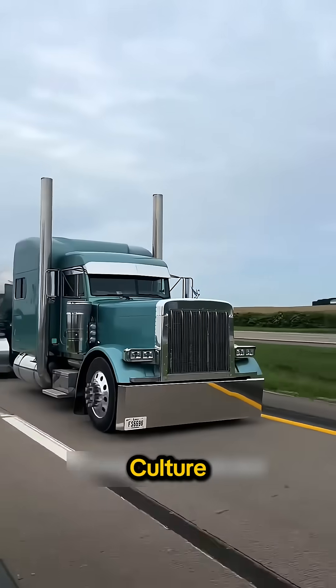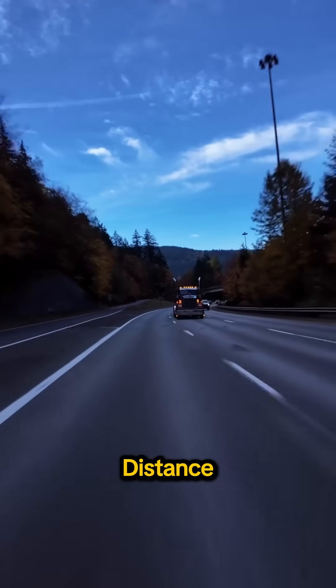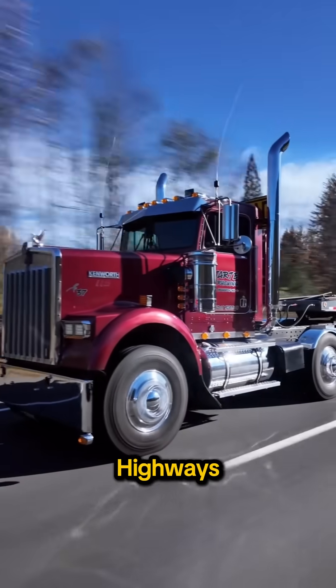And finally, there's culture. The long nose truck became a symbol of American trucking — freedom, distance, and life on the open road. It's not just a vehicle. It's a rolling icon, built for a country designed around highways.